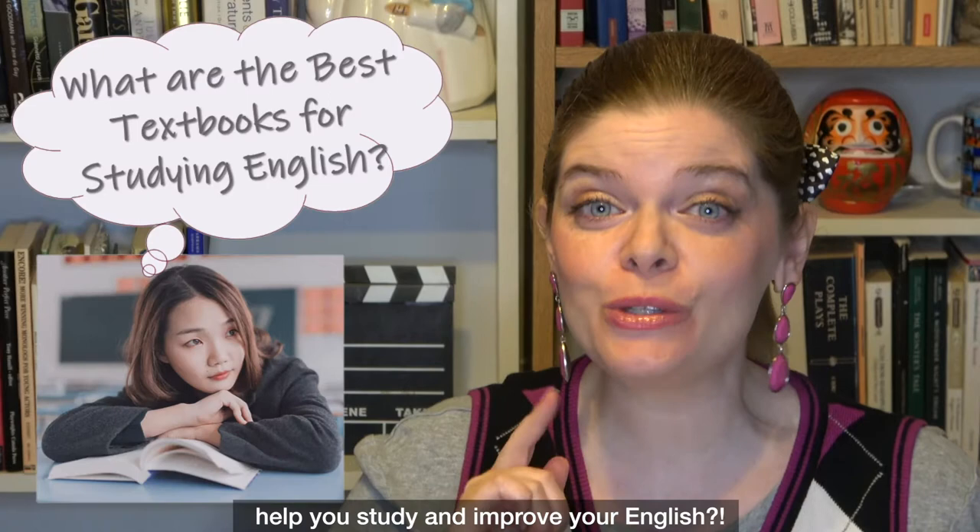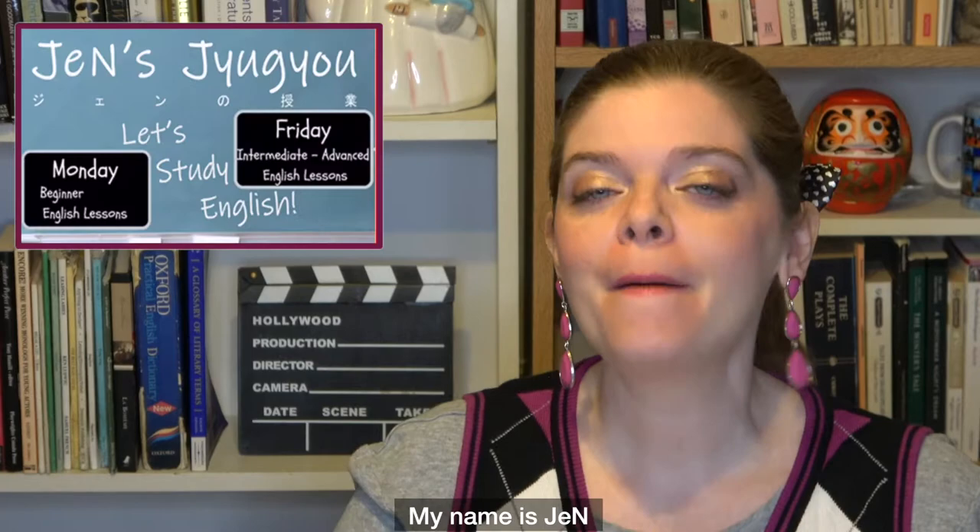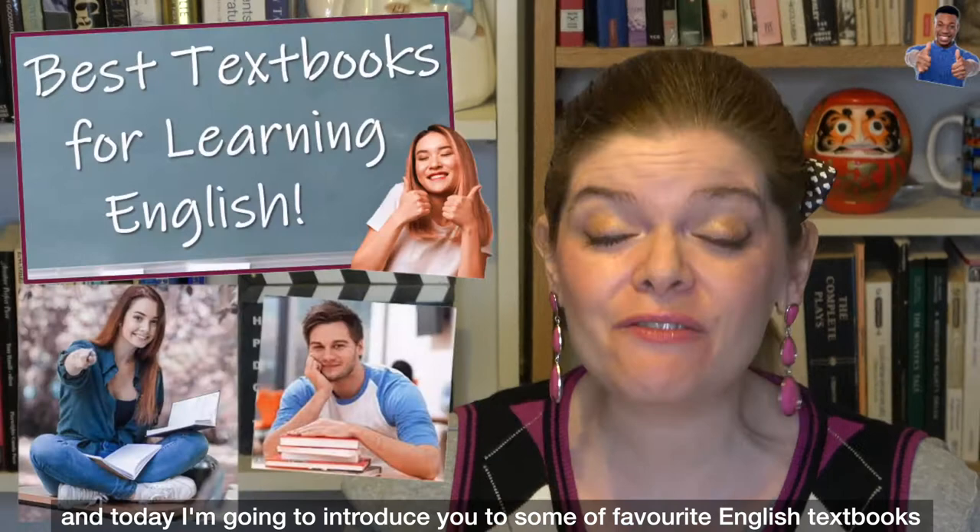Hi! Would you like to learn about some of the best textbooks to help you study and improve your English? Welcome to Jen's Jugyo. My name is Jen and today I'm going to introduce you to some of my favorite English textbooks that I highly recommend for people who are learning English.